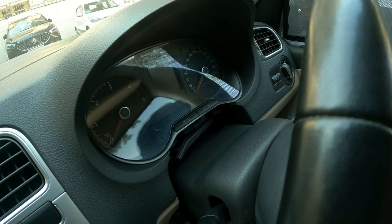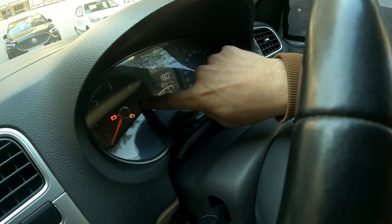Now I've placed the instrument cluster back. Ideally, if it has reset, your clock should come back to 12 o'clock again. And the EPS light is gone — as you can see, there is no light right here.